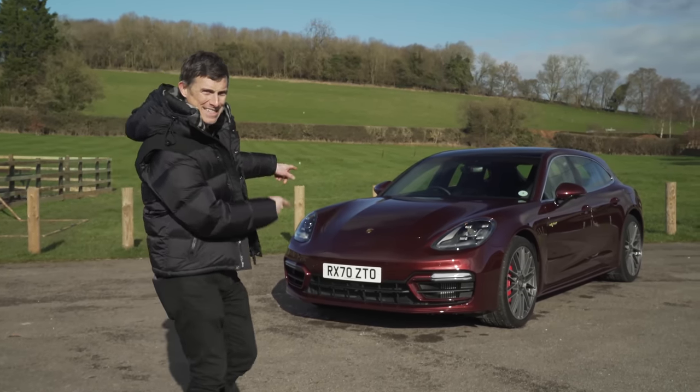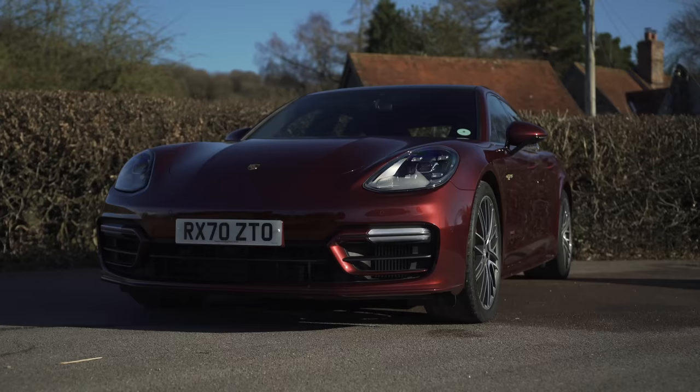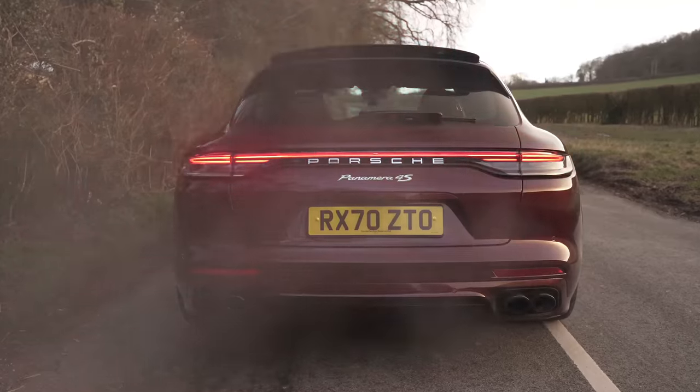It's a practical estate. So in this video I'm going to talk you through all the changes Porsche has recently made to this car. I'm going to take it for a drive, show you around the outside and the inside and of course launch it. I'm Mark Watson and you're watching CarWow.